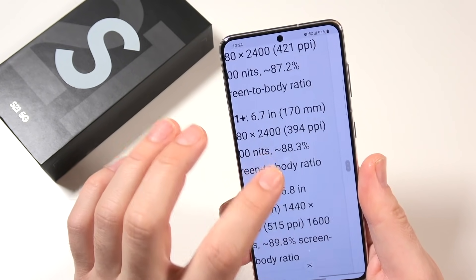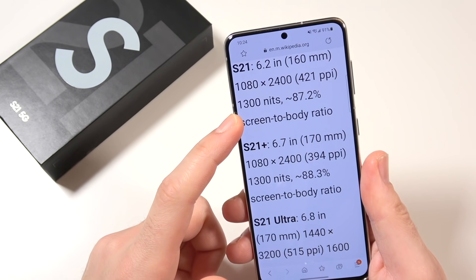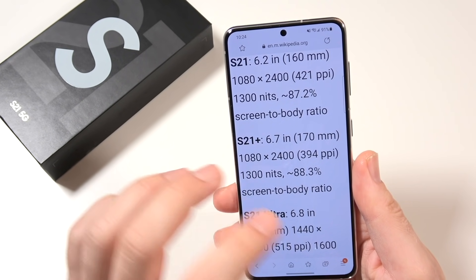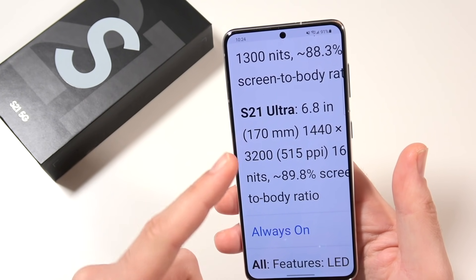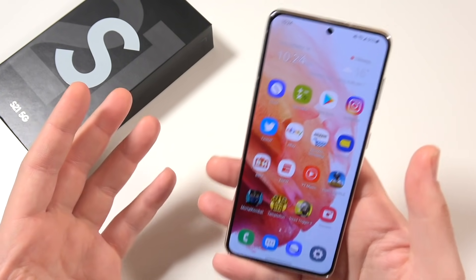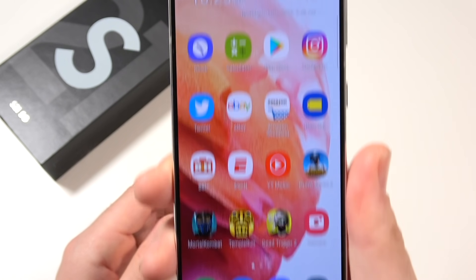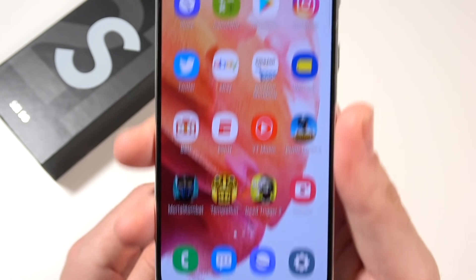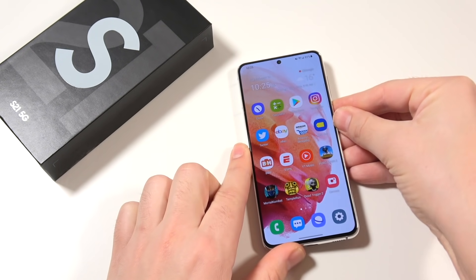This display gets up to 1300 nits and has a really good screen-to-body ratio of 87.2. I'm not really disappointed. You can bump up to the S21 Ultra for even better specifications, but for the much lower price, this is a very good display. I'm very happy with it overall, and I think you're not going to be disappointed at all, unless you're just looking for a full all-screen display like what OnePlus did with the OnePlus 7 Pro.